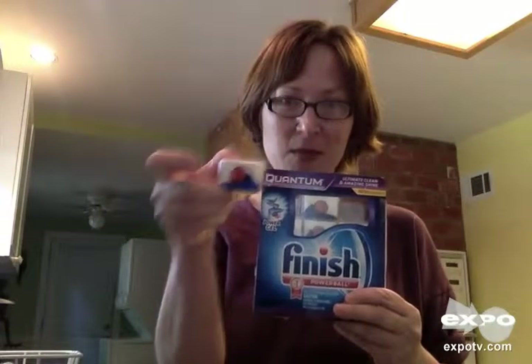Hi, today I want to talk to you about my favorite automatic dishwashing detergent, and that is the Quantum Finish right here. It's definitely recognizable because it's the little square with the red dot. I'm not quite sure what the red dot does, but it works magic, and you can instantly find this on the shelf. Just look for the red dot in the square.